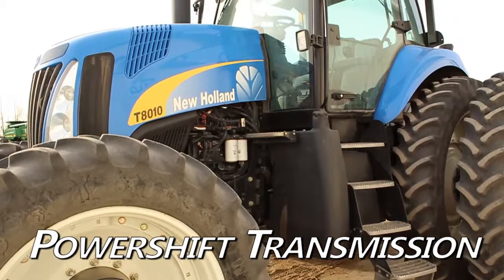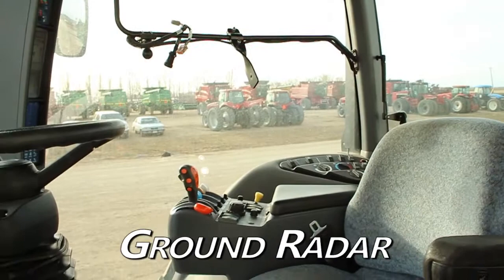The cab is clean and in good condition. Equipped technologies include ground radar and CD player.